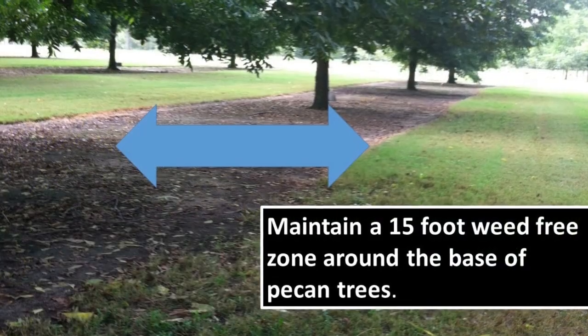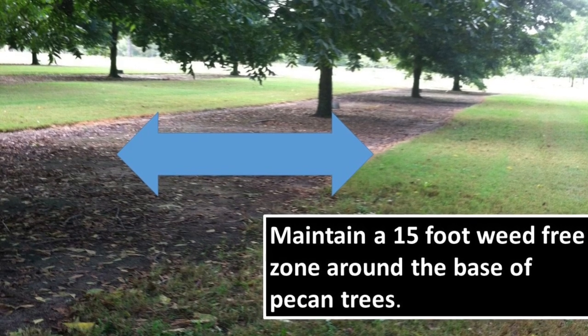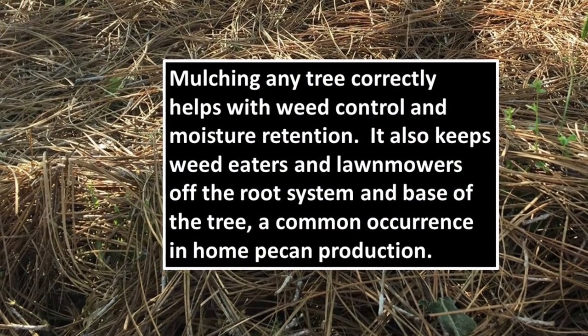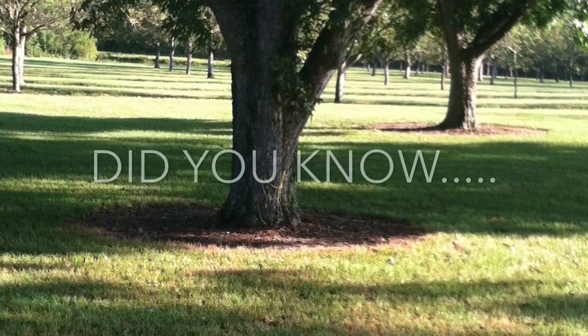Weed control and mulch is something to consider when managing pecan trees. A large weed and grass-free zone of about 15 feet in diameter around the trunk of a tree is desirable. Mulch in this zone will also help conserve moisture and manage weeds.